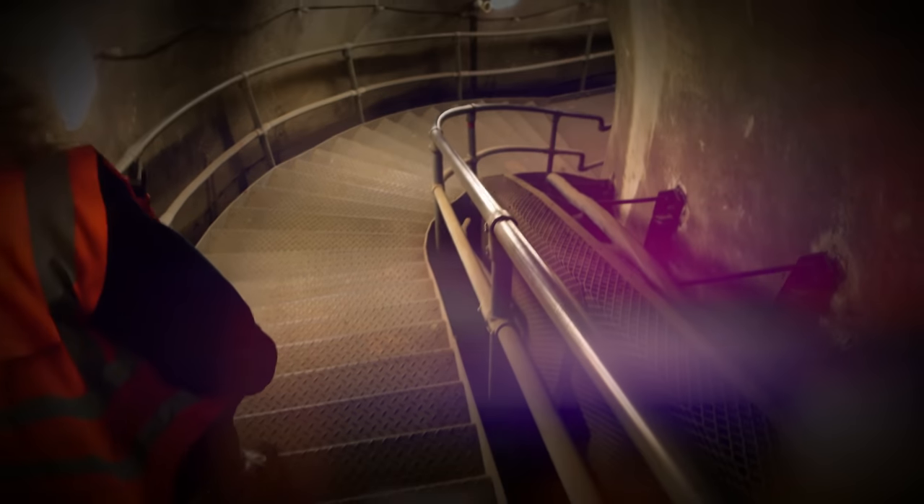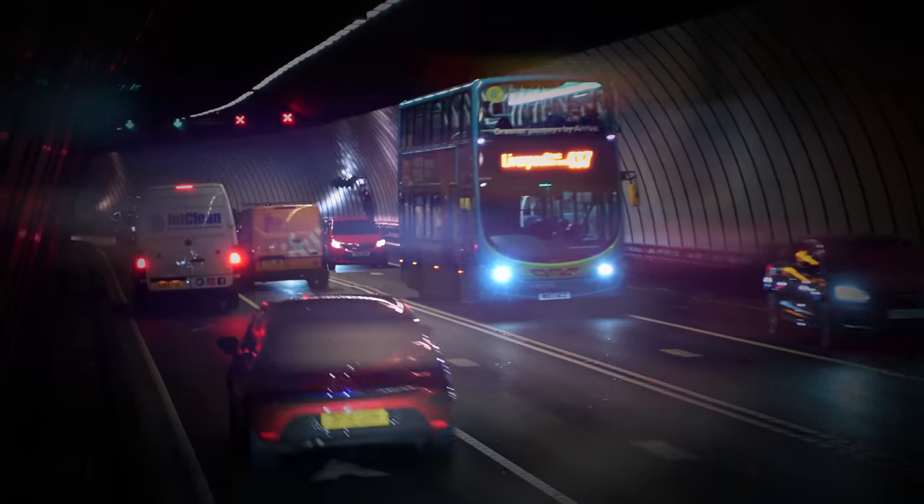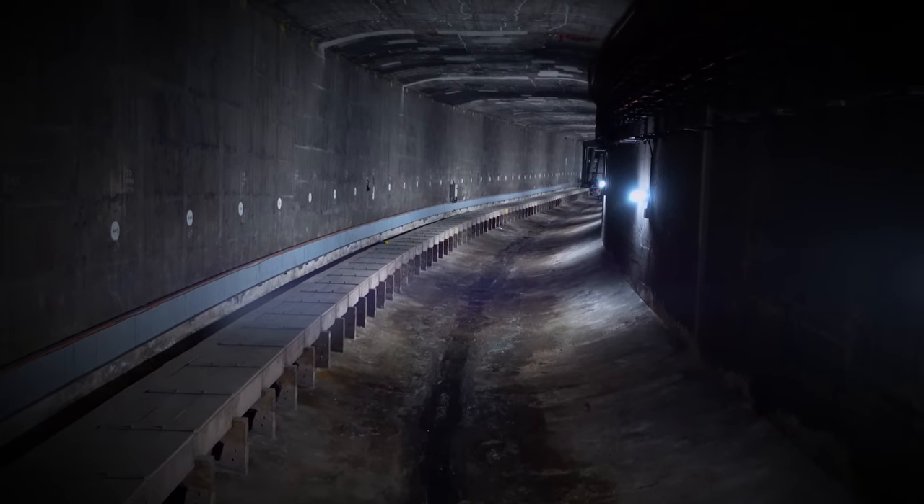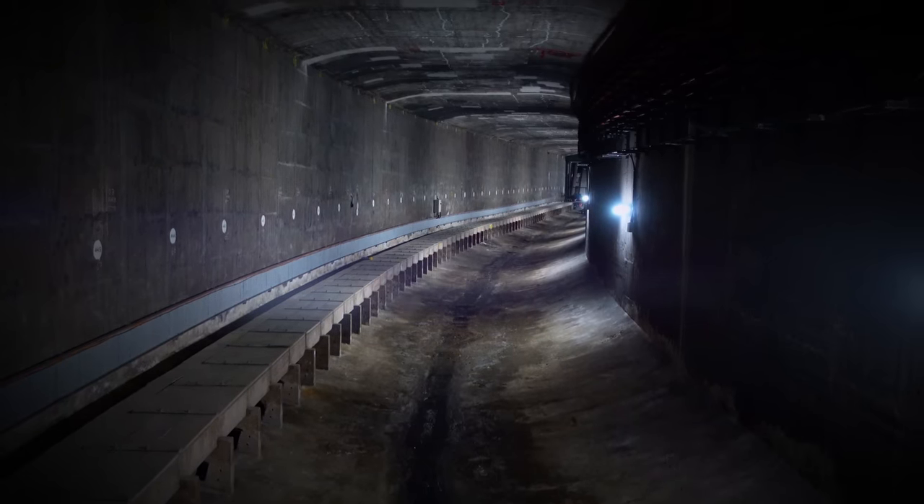Join me in the next episode where we venture below the ground through the service corridors and into the Queensway tunnel, even going below the road deck and into the hidden sections of the tunnel. See you in the next one.